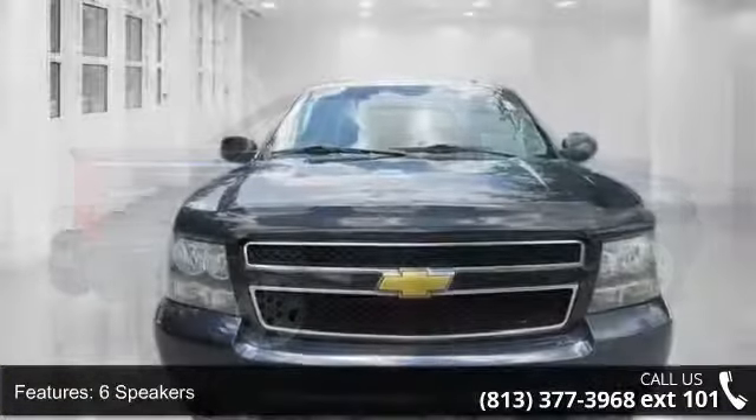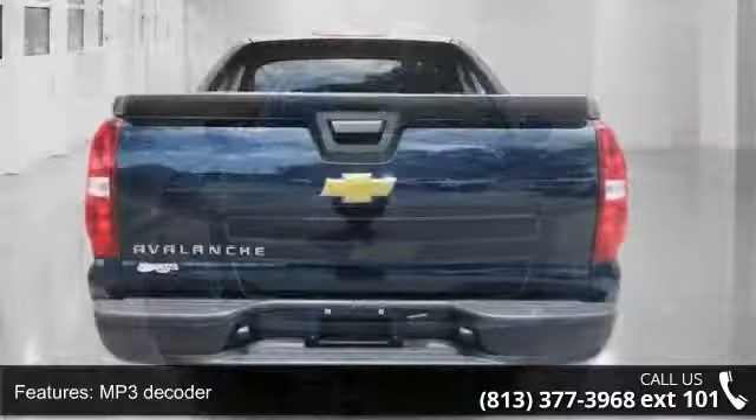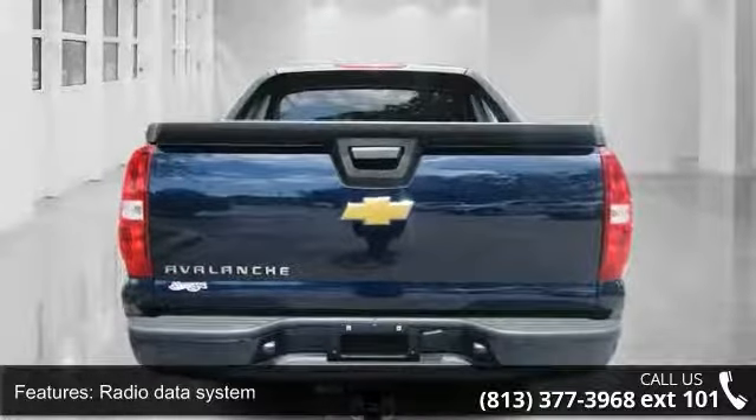Rear Audio Controls, Sirius Satellite Radio, USB Port, Air Conditioning, and Rear Window Defroster. A test drive is waiting for you.